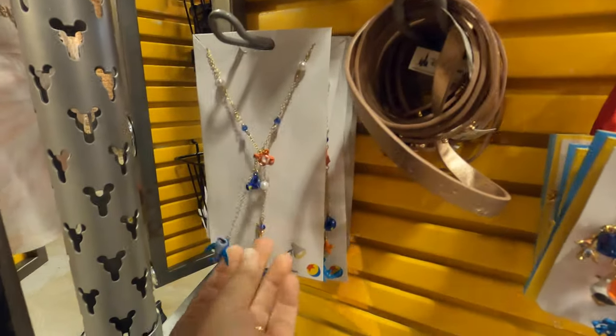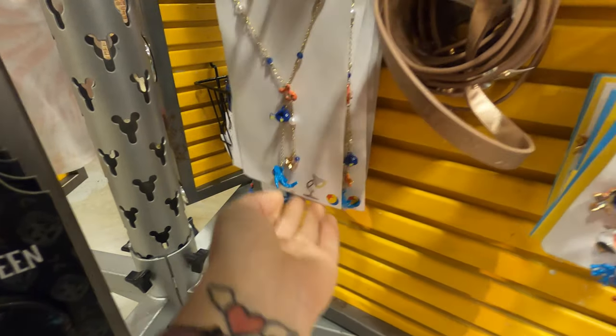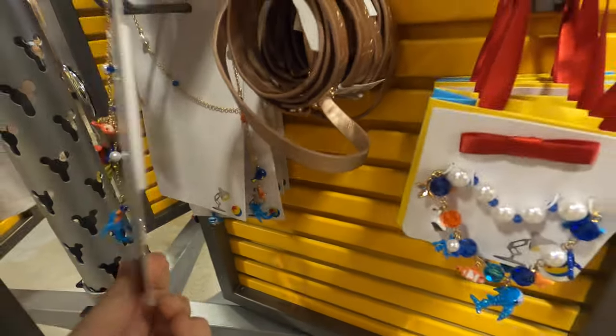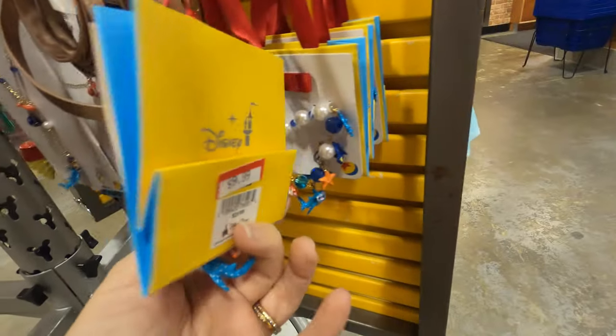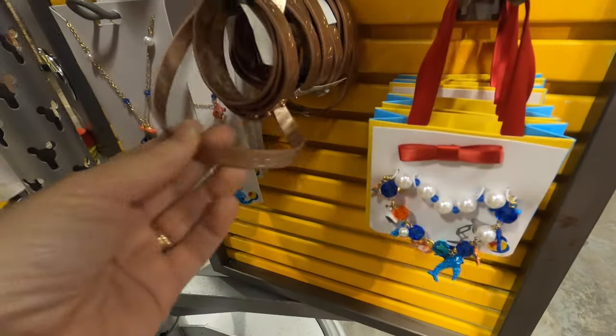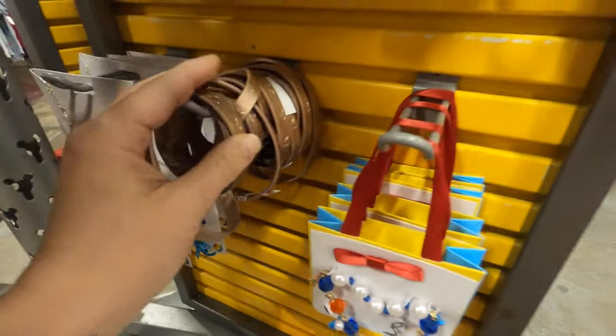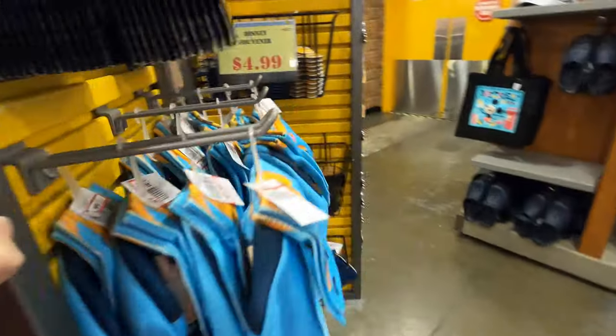We have some necklaces here from Nemo and Dory for ten dollars, and a little matching bracelet for ten dollars. Cute little Christmas things and sort of a wrap-around bracelet - interesting.